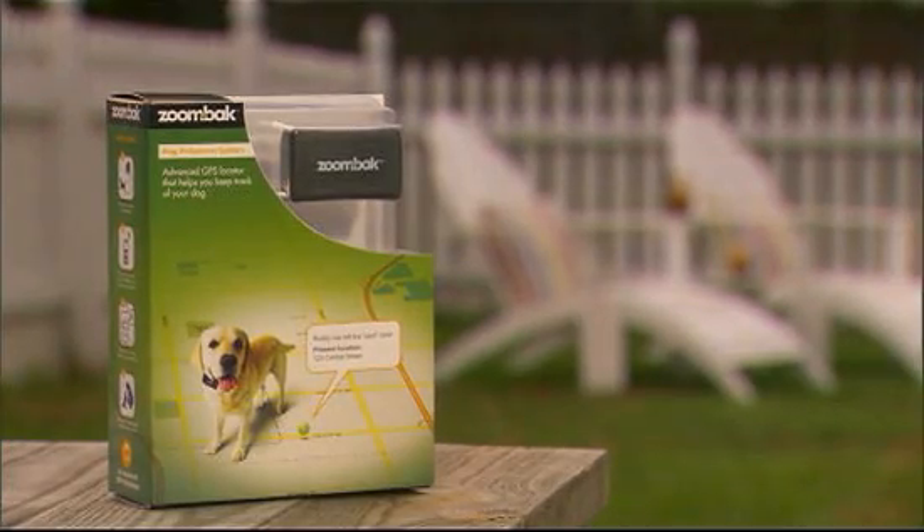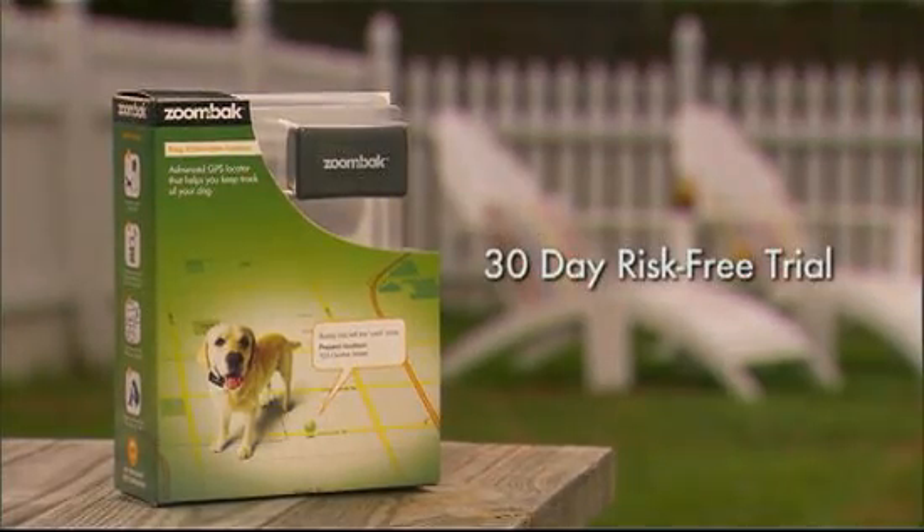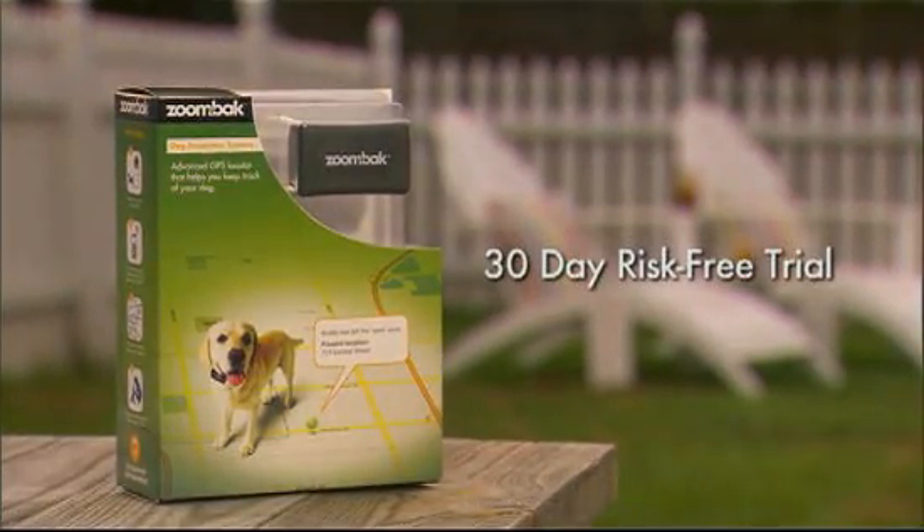Sure, I can help you find your dog. Visit ZoomBack.com to purchase a ZoomBack dog locator online, or find a ZoomBack retailer near you. Try it risk-free for 30 days.